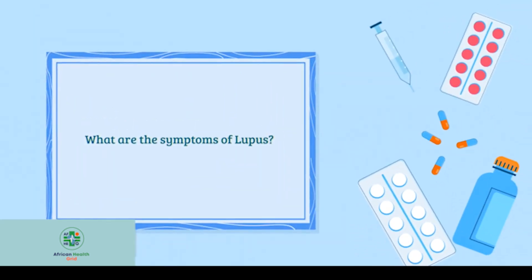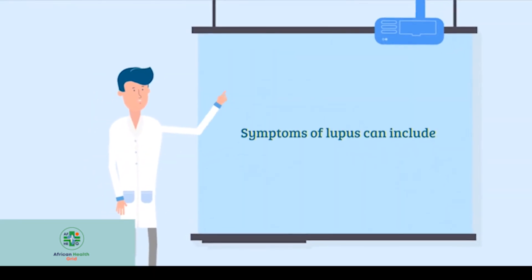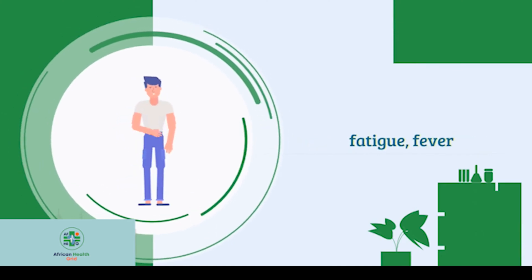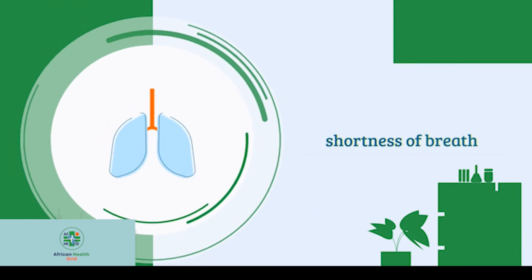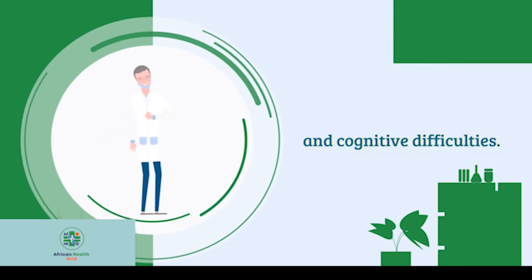What are the symptoms of lupus? Symptoms of lupus can include joint pain and swelling, fatigue, fever, skin rashes, hair loss, chest pain, shortness of breath, and cognitive difficulties.